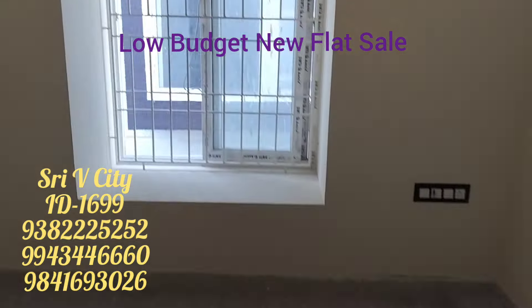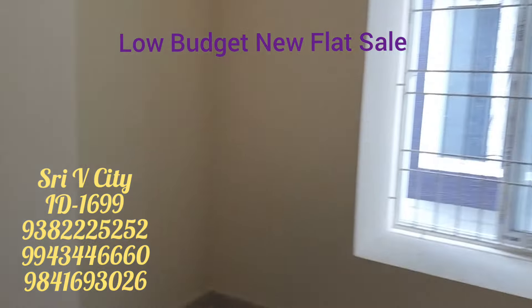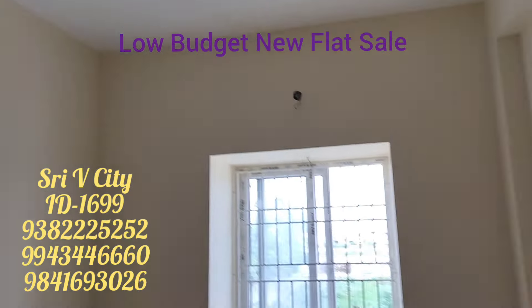The 2 bedroom is 520 square feet. The 3 bedroom is located in the same area — 716 square feet and 732 square feet.